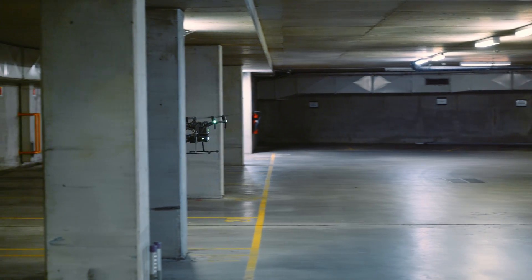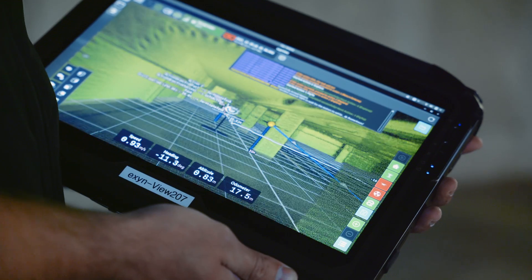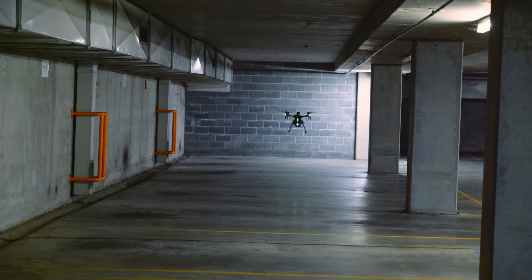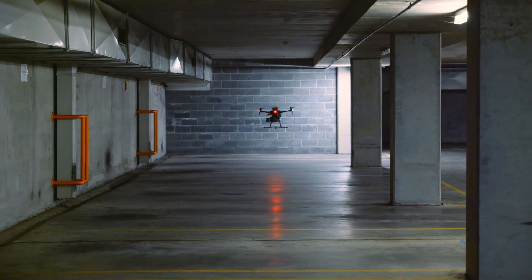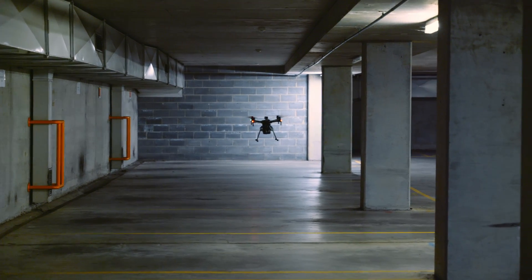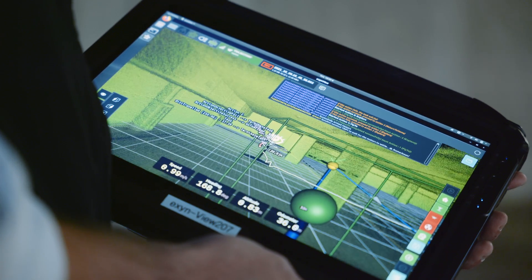We'll see the path that the craft is taking and be able to see the progress of the mission. Once it's completed its mission it'll direct itself home the best way or the shortest way possible.